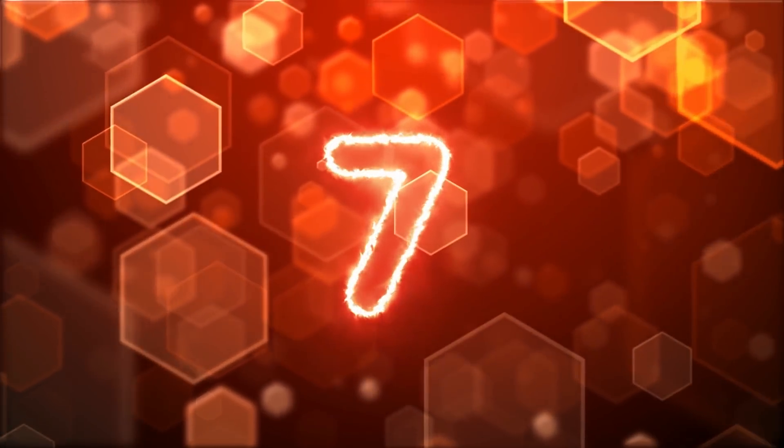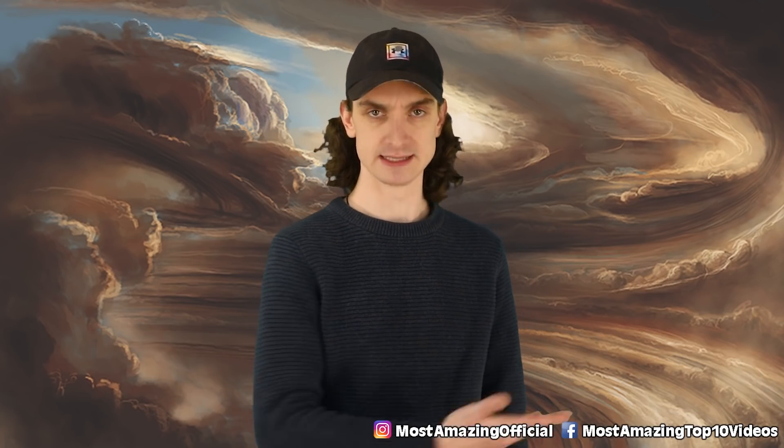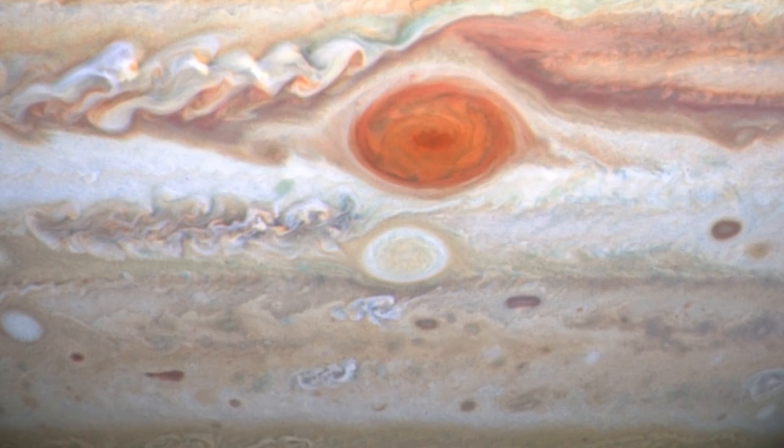Number seven, Jupiter's clouds. We've all seen and heard of Jupiter's big red spot — that's just a nightmare in itself. So big, always going, no idea why. But when NASA's Juno spacecraft passed the Goliath back in 2017, it captured something almost just as interesting, if not more, dare I say.